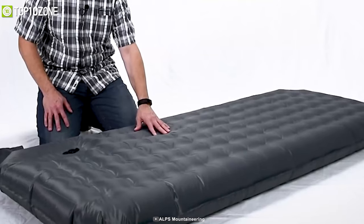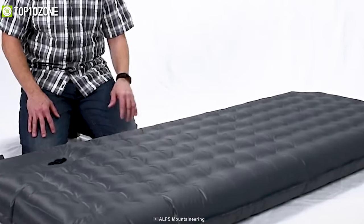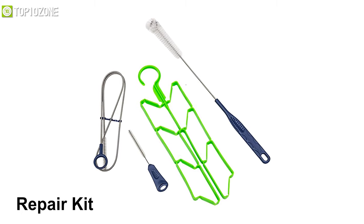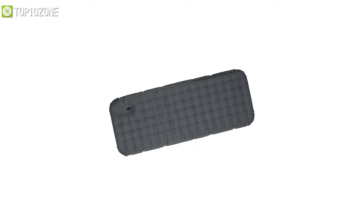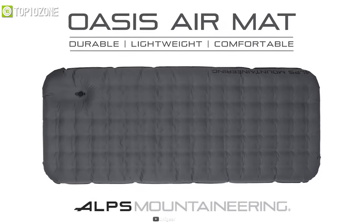Its unique coil system design creates a solid and comfortable sleeping area, while the single oversized mat will give you extra space. A carrying bag is included for easy transport and storage, along with a repair kit for emergencies. The Oasis easily fits in most tents and is conveniently designed for indoor and outdoor use. If you want to maximize your comfort level while minimizing your pack weight, the Oasis is the perfect sleeping solution for you.